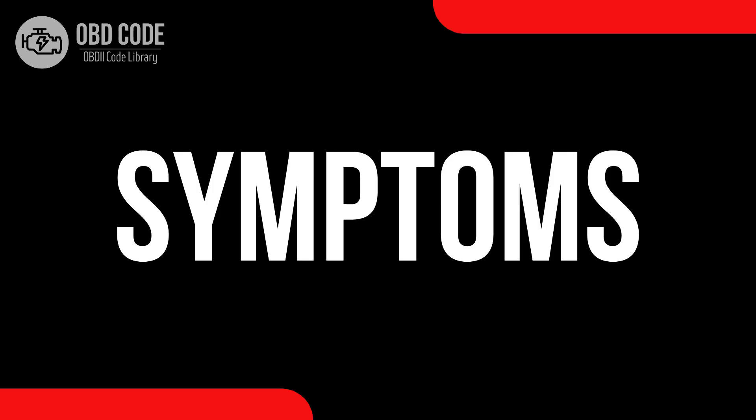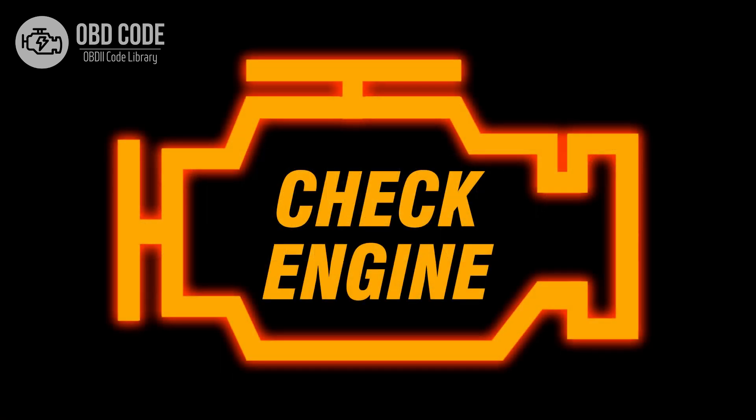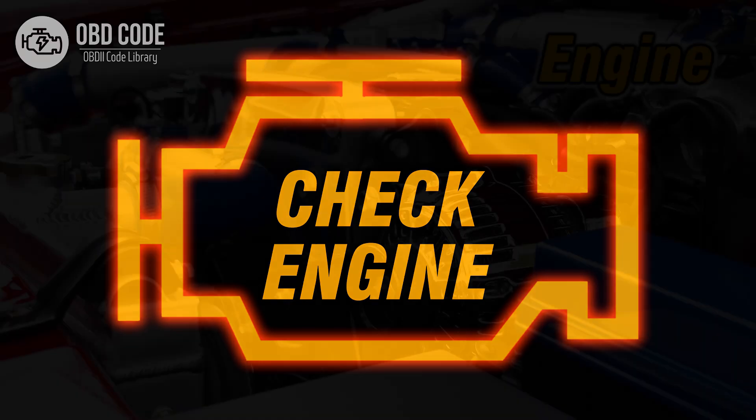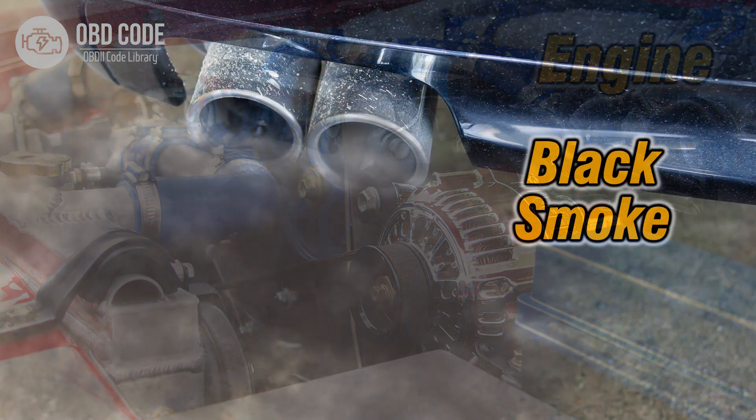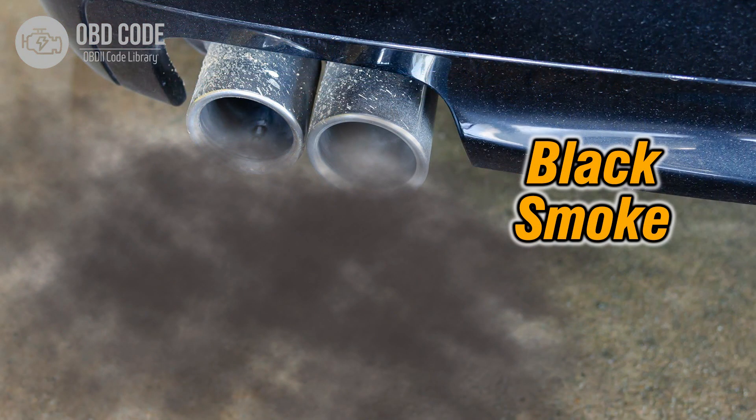Code symptoms P0066: 1. Illuminated check engine or service engine soon light on the dashboard. 2. Decreased engine performance. 3. Unusual exhaust emissions.